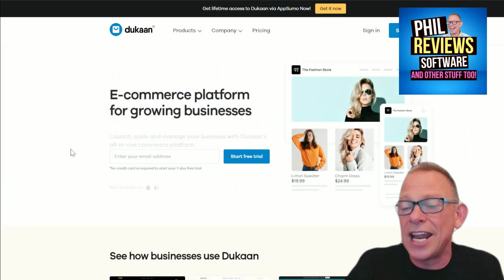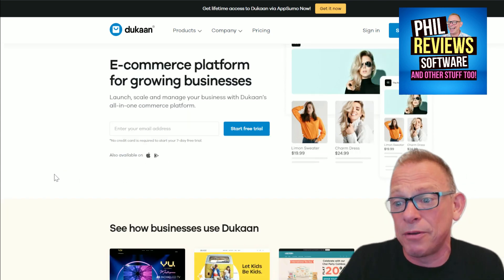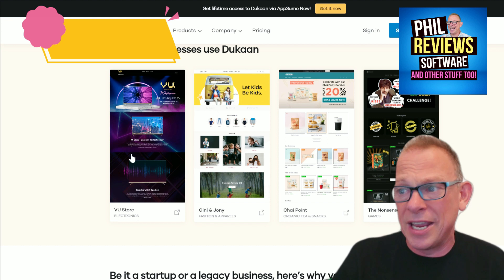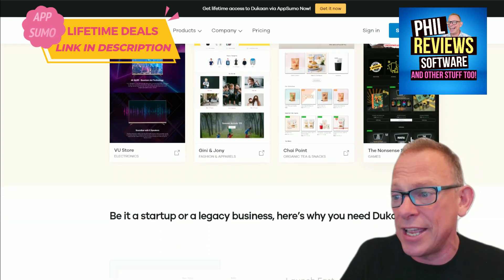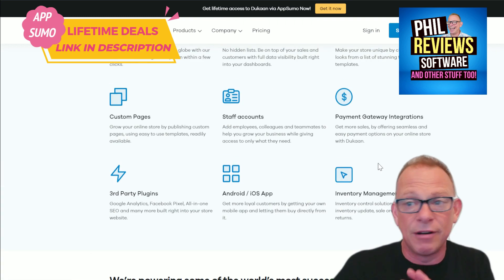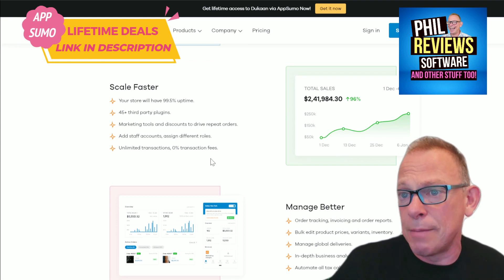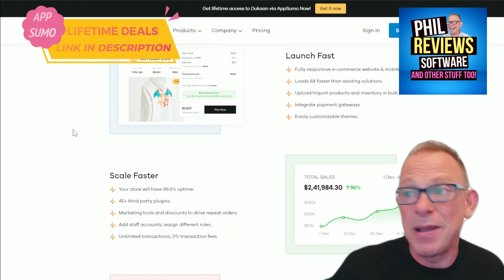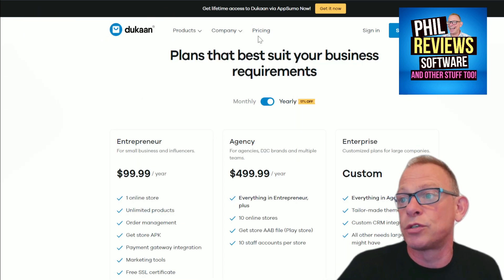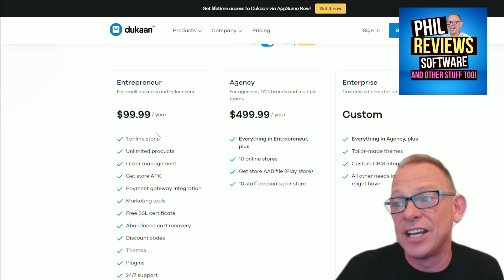Deal number two is Dukan. Dukan is — compared to things like Shopify — a budget website and shop maker. When I say shop maker, I mean e-commerce: you can make a great e-commerce store. I've done a review of this today. You can do everything you can with the big boys — keep your inventory, set up your postage and shipping, manage all your products, and make a fully customizable shop. If you go on their website and wanted to subscribe, one store would cost you $99 a year.